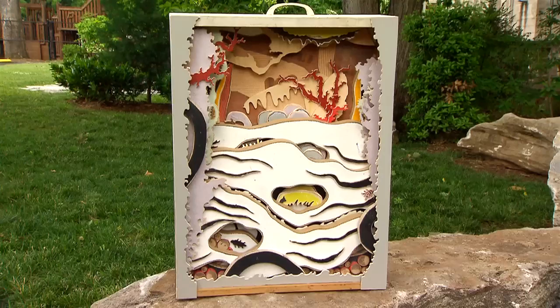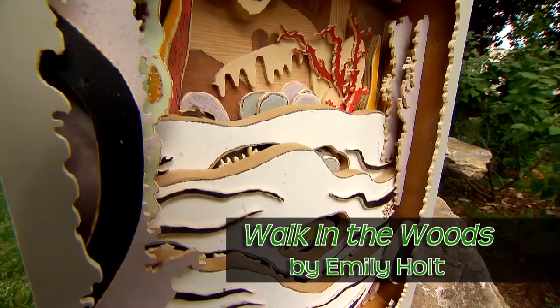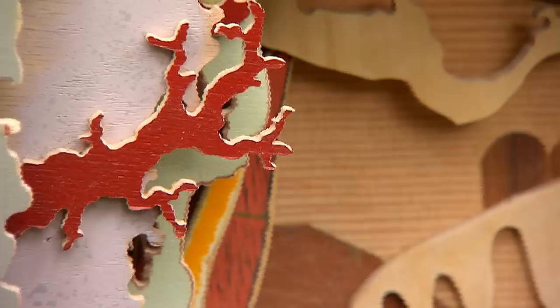Emily, I've never seen anything like this before. It's really beautiful and has lots of hidden spaces. Thanks, Deja. Walk in the Woods is an abstract sculpture. I love the big picture of a beautiful natural space, but I also love the discovery and the surprise of finding tiny worlds.